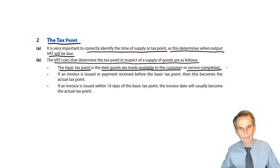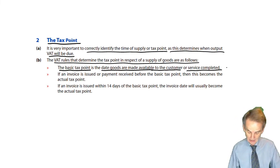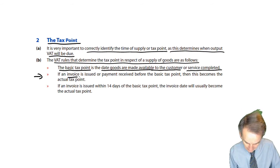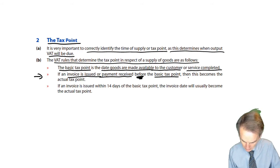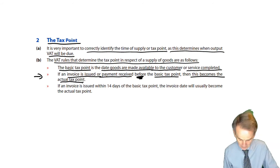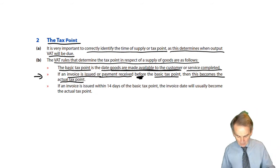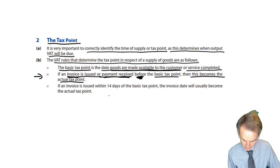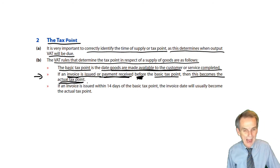But how do we get from the basic tax point to the actual tax point? It may well be that the basic tax point does indeed become the actual tax point. But here are the conditions: if an invoice is issued or a payment is received before the basic tax point, then this becomes the actual tax point. So if we're talking about the supply of goods, prior to the goods being made available to the customer — basically delivered — before that date, we issue an invoice or receive cash, maybe a payment in advance. Then invoice issued or payment received before the basic tax point — that is your actual tax point.